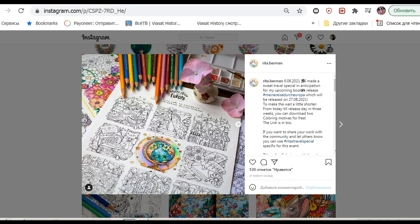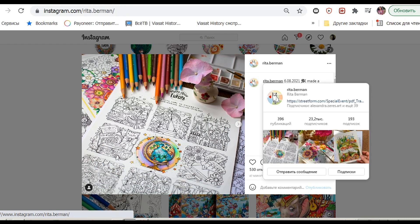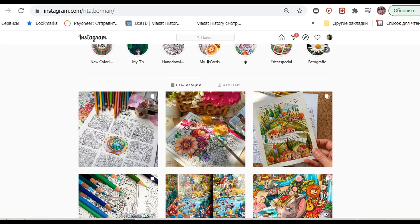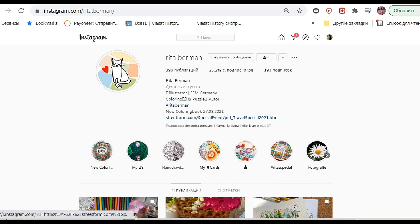I already colored such small pictures by Rita Berman during previous summer and I enjoyed them immensely. They are very detailed, so even with the small size you color very interesting scenes,